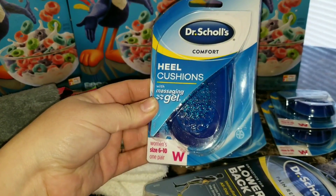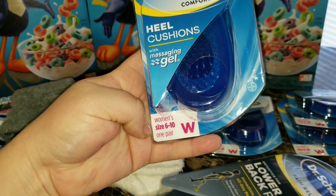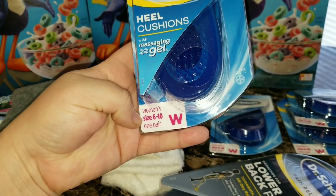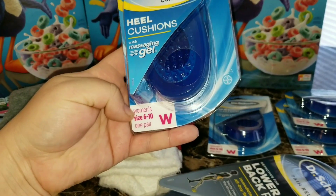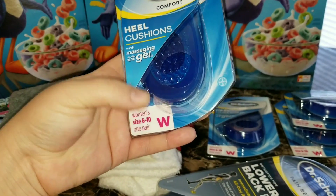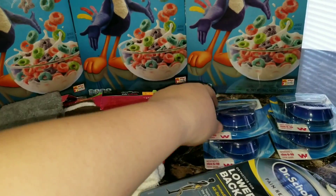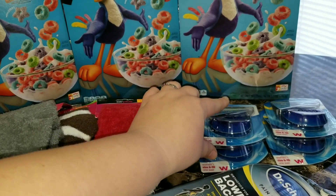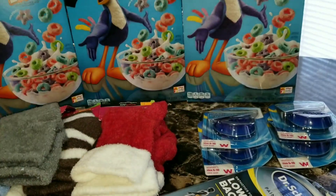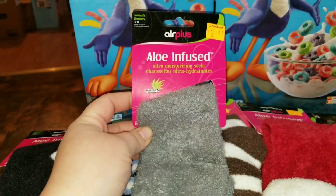I found four of these Dr. Scholl's heel cushions. When you're looking for these, make sure it says 'women's' right here, because they do sell these in men's as well — it'll say 'men's' and be written in blue. I found two of them over in the regular section with the men's ones, and the other two I found in the last chance section.